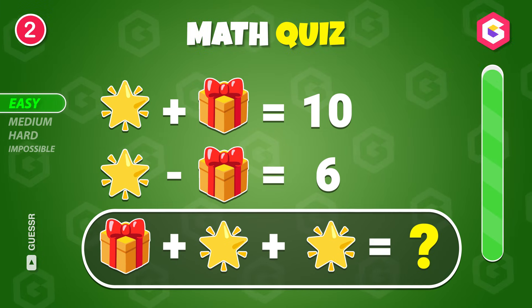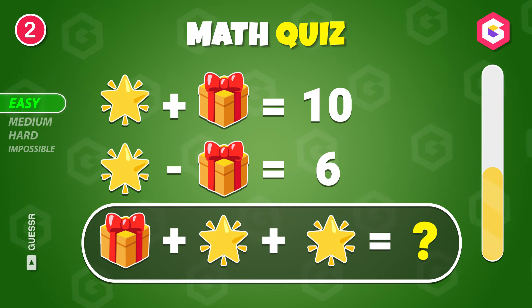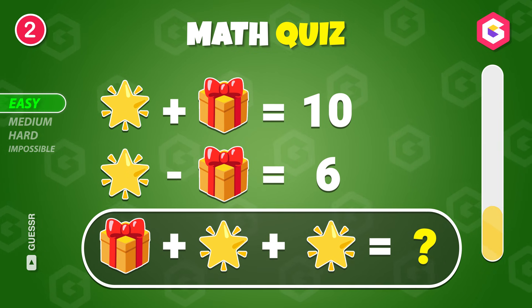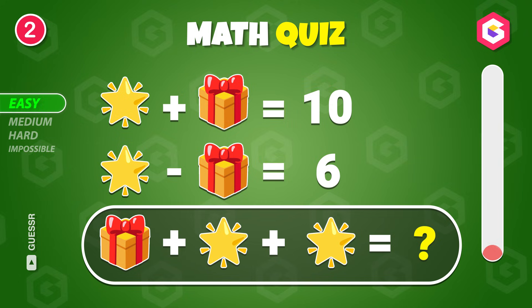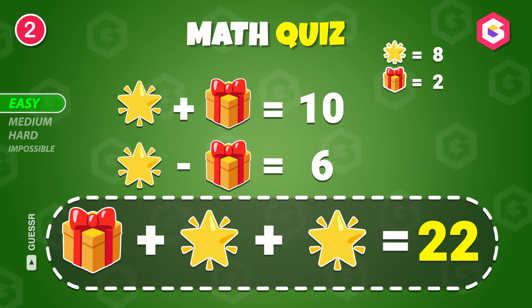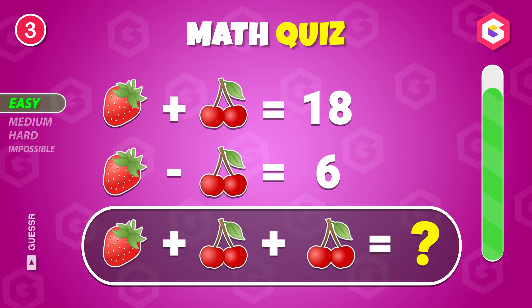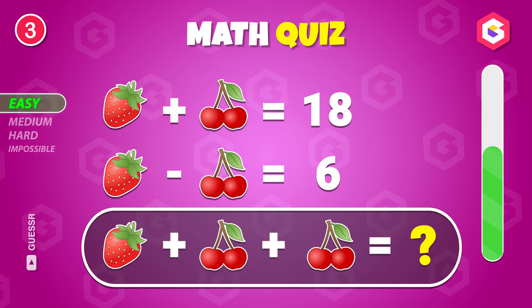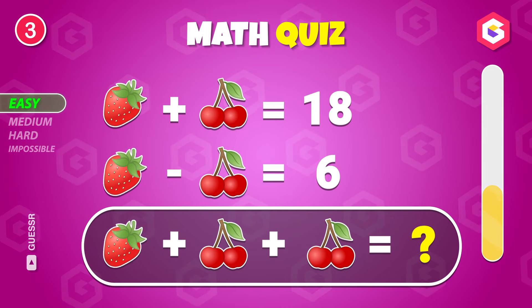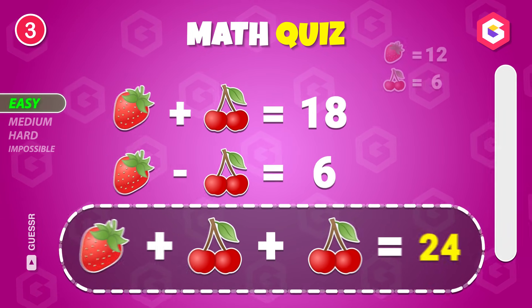What's the solution? It's 22. What's the total? 24.